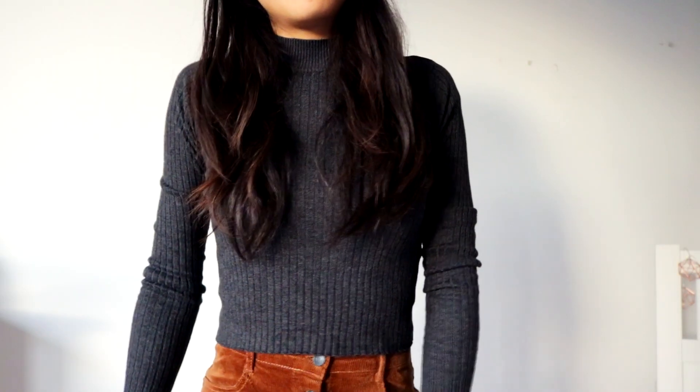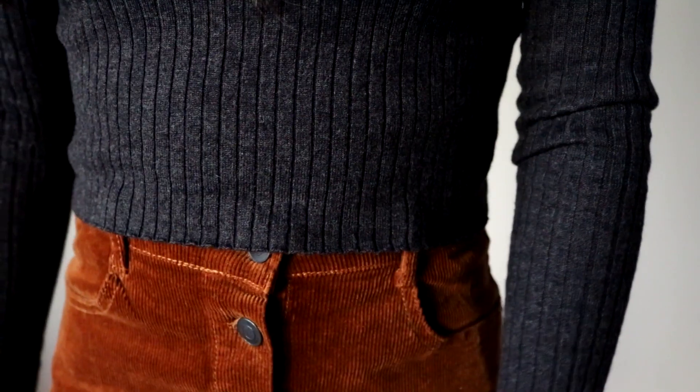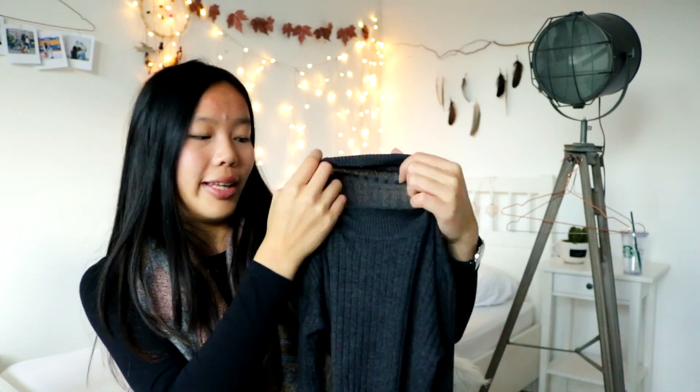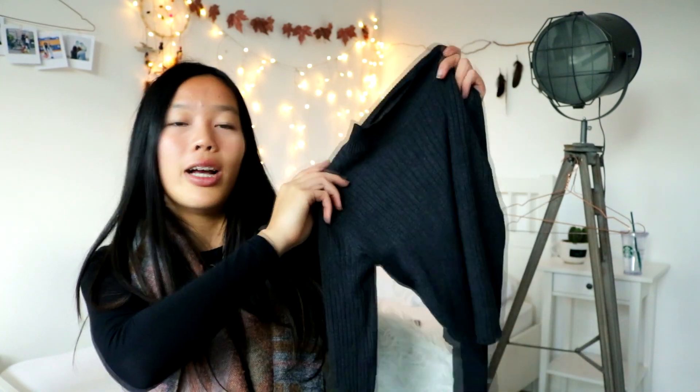The last shop is Bershka — I bought two things there. The first is this mock neck top. It's grey with some rips all over it. It is a bit cropped so you do have to wear it with high-waisted jeans or a skirt, otherwise it would be too cold. It was about 12 euros. The material is a bit thin so it's not super warm, but I absolutely love how this mock neck top looks.